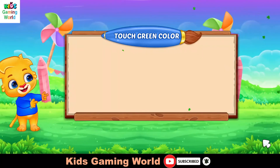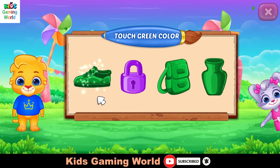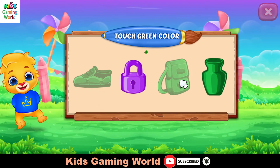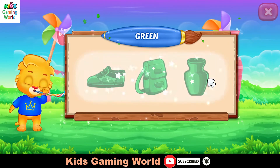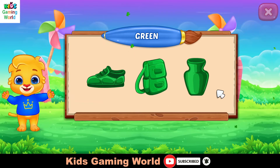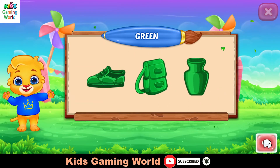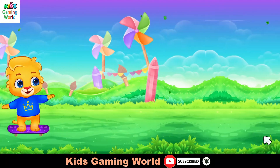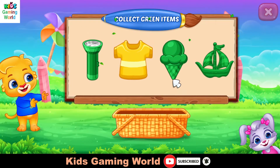Touch blue color. Well done. Superb! Woohoo! Green color. Collect green items.